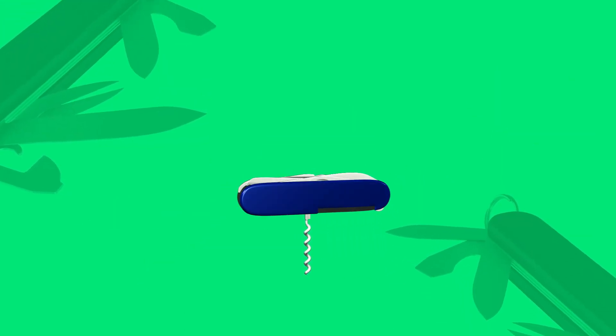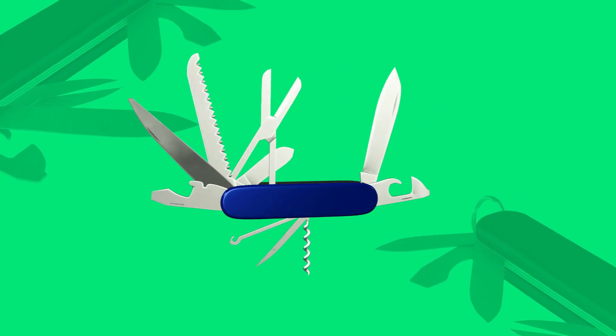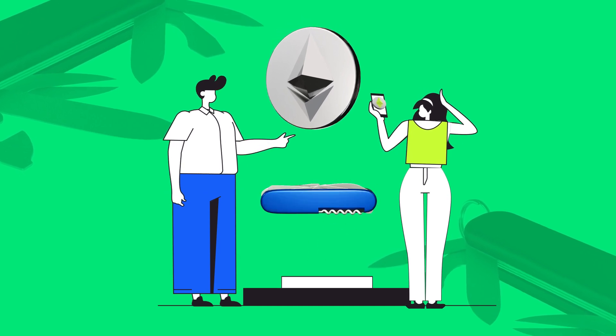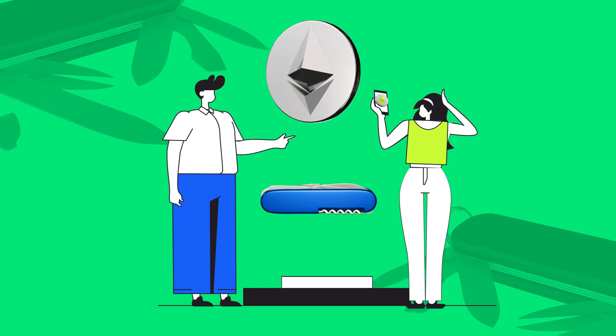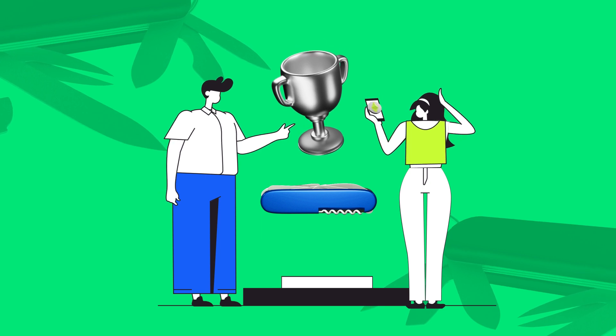Are you still confused? Here's a real-world analogy. Imagine owning a Swiss Army knife of tools at home, ready to tackle any repair. That's your staked Ethereum at work. Now think about lending these tools to your neighbors under one condition — you can reclaim them whenever needed. That's restaking for you: lending your tools to strengthen the neighborhood, with the bonus of getting thank-you tokens in return.